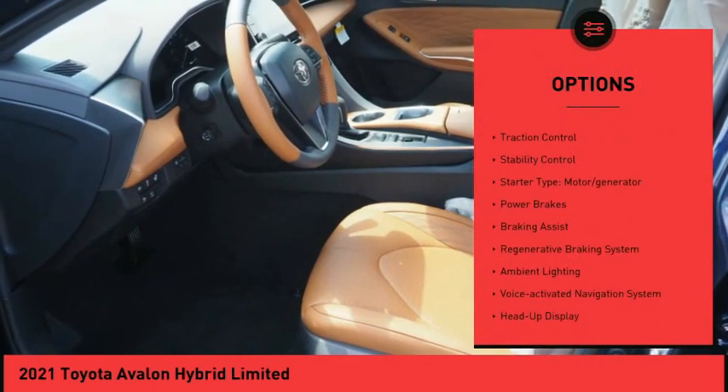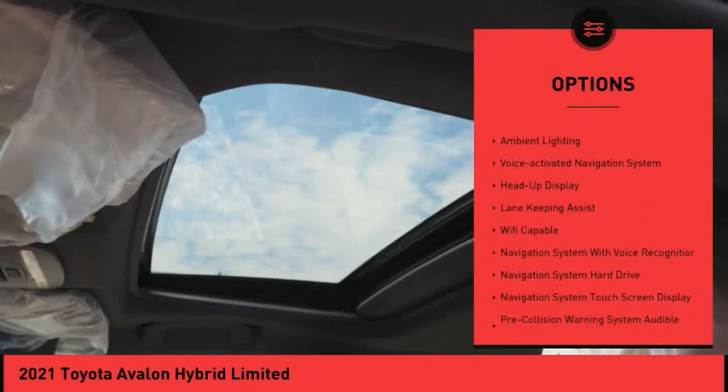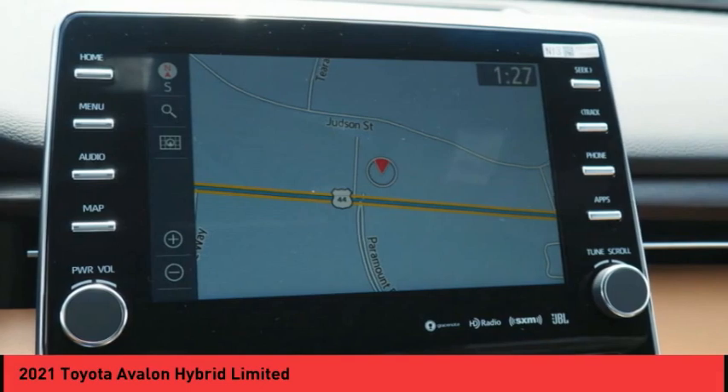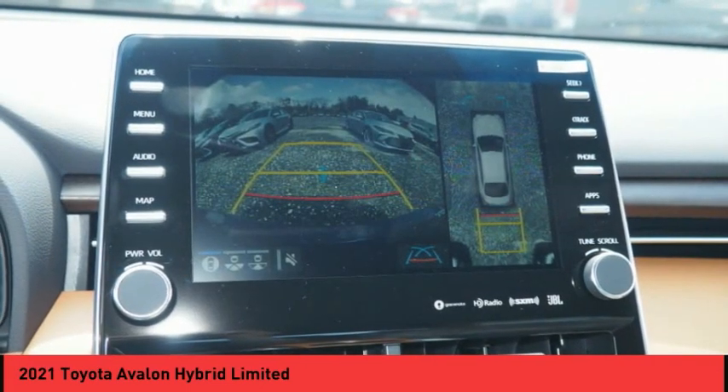Power windows with safety reverse. Active grille shutters. Traction control. Stability control. Starter type: motor generator. Power brakes. Braking assist. Regenerative braking system. Ambient lighting. Voice activated navigation system.